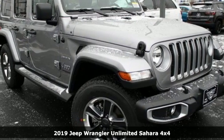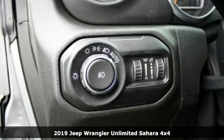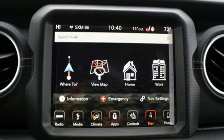It's a new 2019 Jeep Wrangler Unlimited. This Wrangler is the right balance of style and purpose, and with four doors, it's easy for everyone to join in on the fun.